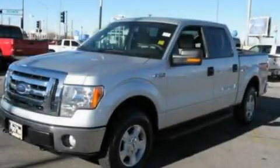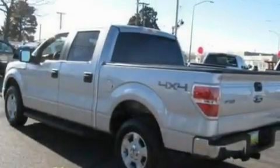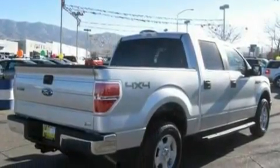This is a 2010 Ford F-150. Strong, durable, and dependable. It has a 5.4 liter eight-cylinder engine, a six-speed automatic transmission, and four-wheel drive.